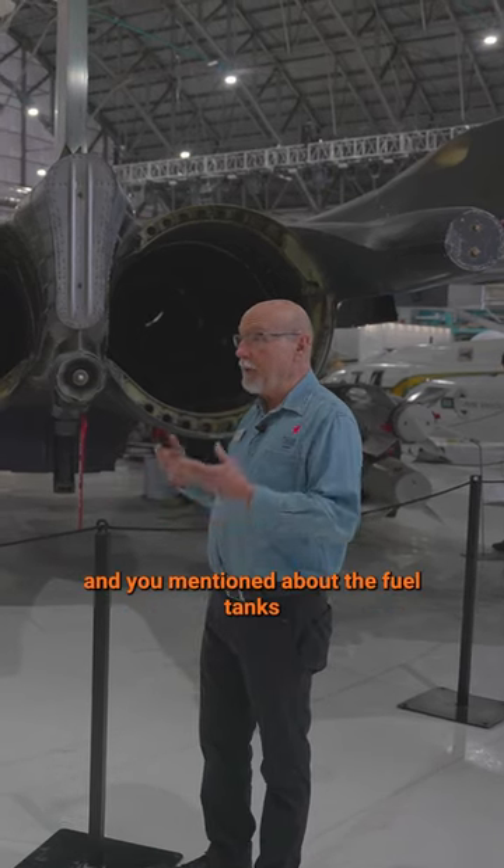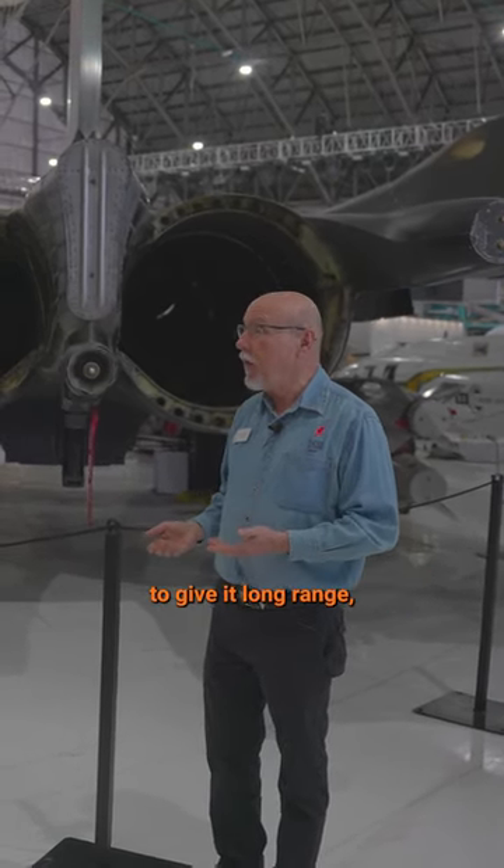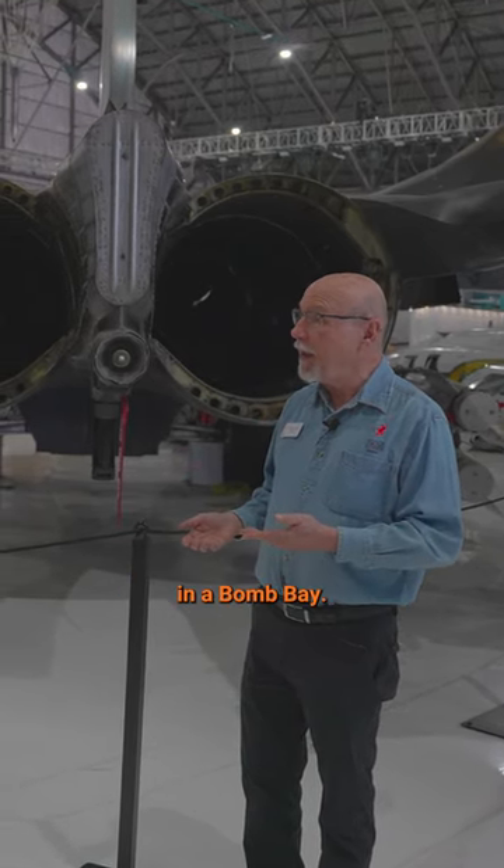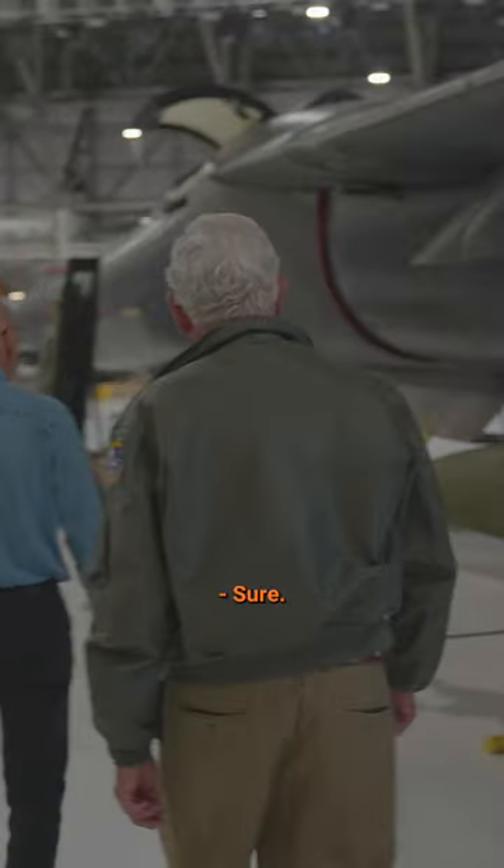This was a strategic bomber, and you mentioned about the fuel tanks to give it long range, but I understand it carried its nuclear weapons internally in a bomb bay. Can we go take a look at that? Sure.